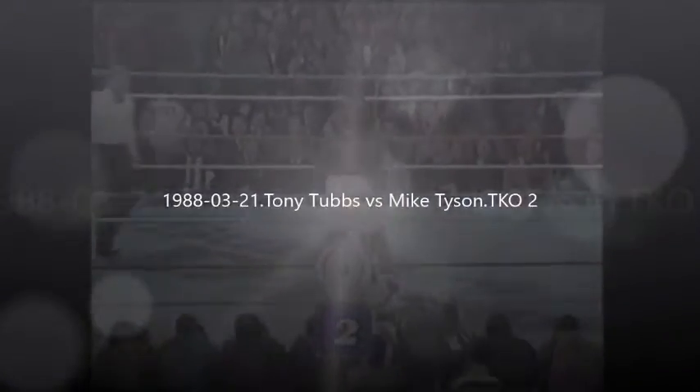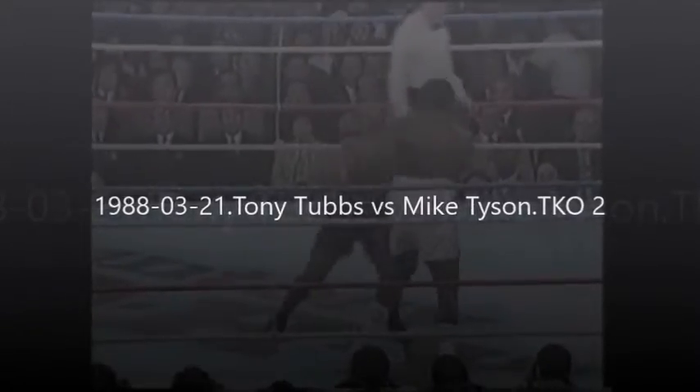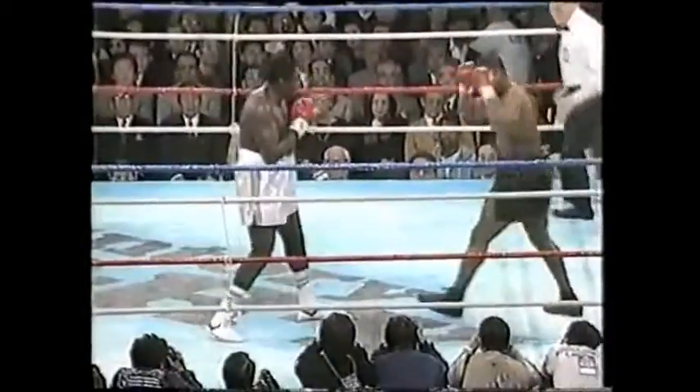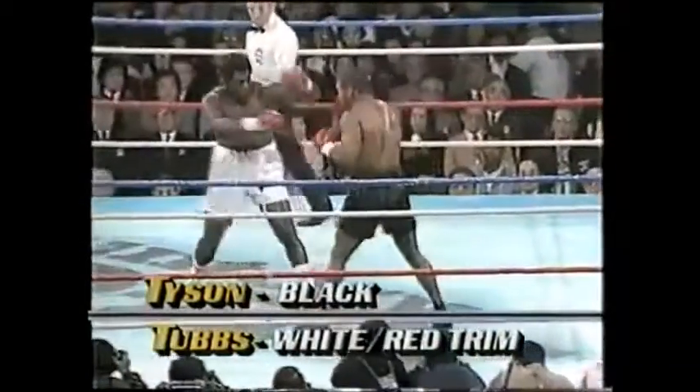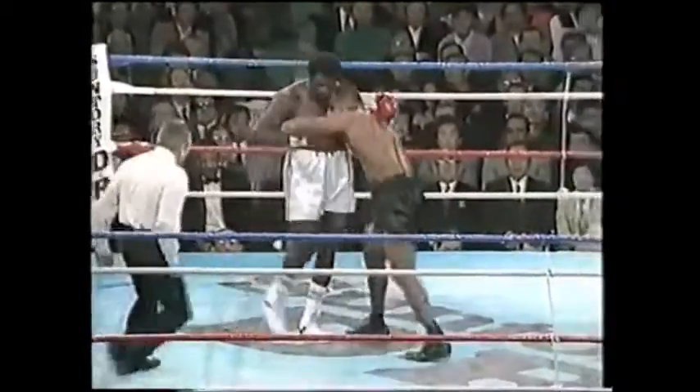Talking in Tubbs' corner was done by trainer Odell Hadley. So now Hadley and Rooney have had their minute, and round two begins. Tubbs keeping that right hand up because of the left hook of Mike Tyson. But you notice now a much more relaxed Tony Tubbs, so his punches have been more fluid.